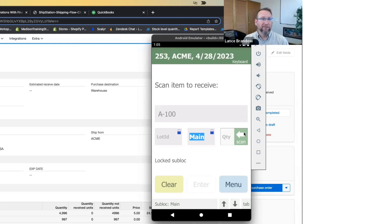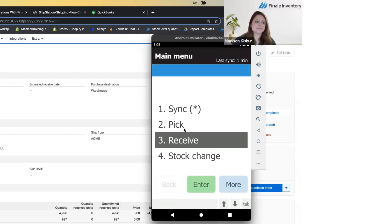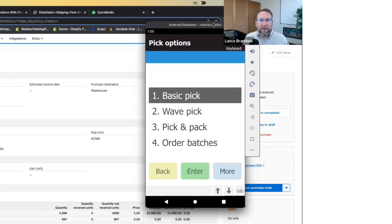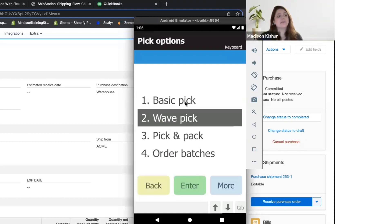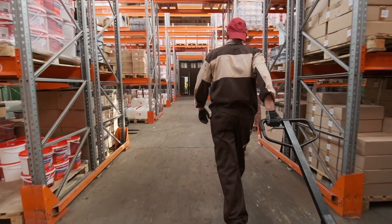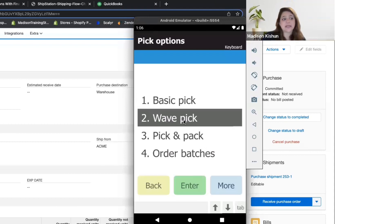Moving to sales order fulfillment, Finale has robust picking features. There's also a triage step to handle back orders — if an item comes in as a back order, you can pick and ship it immediately to reduce touches and steps, which is critical for high-volume order fulfillment.